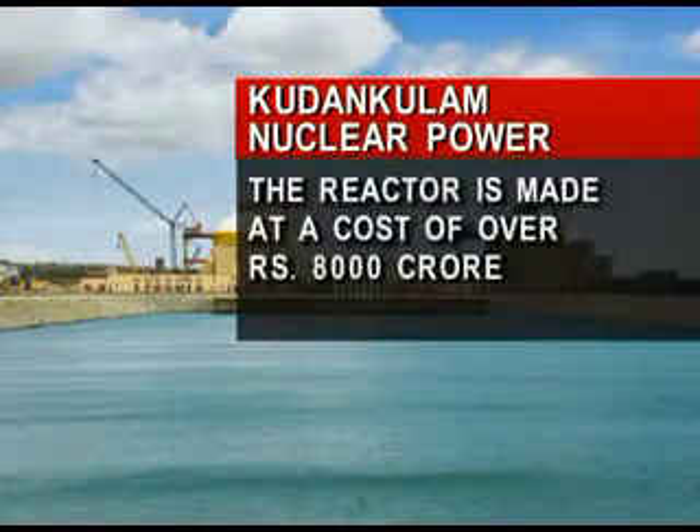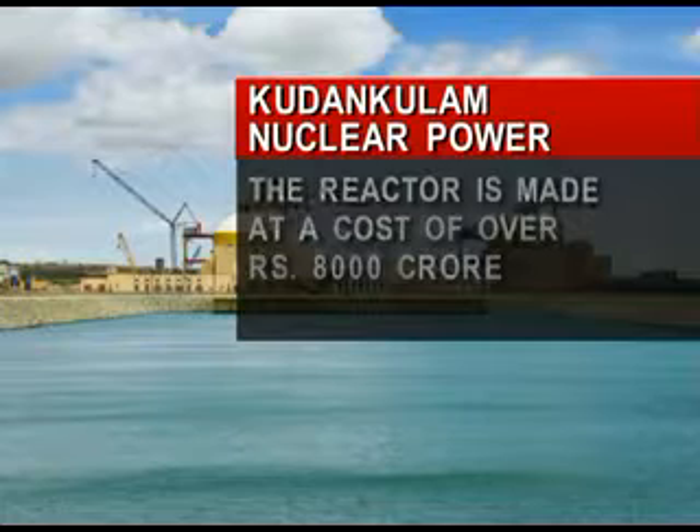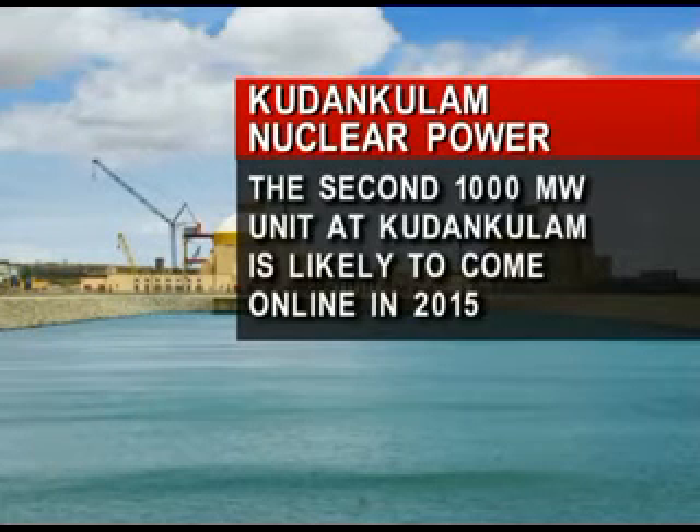This reactor was built at a cost of over 8000 crore rupees. The second 1000MW unit at Kudankulam is likely to come online in 2015.